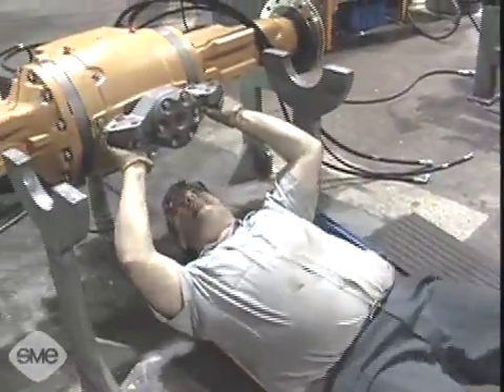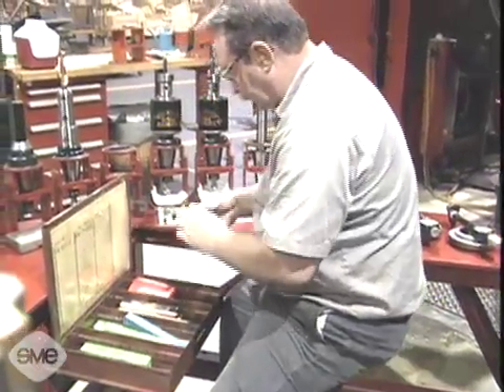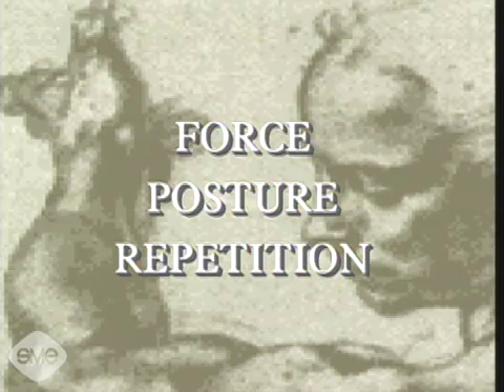When a new process or product is introduced, the workforce is informed and encouraged to get involved in the changes. The facility's approach to problems is to rank any safety concern by the following criteria: force, posture, and repetition. The jobs ranking highest in these areas will get attention the fastest.